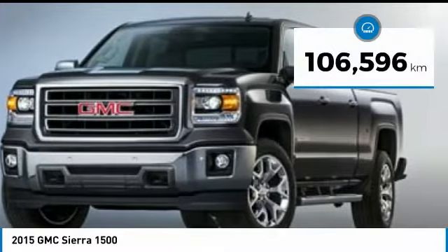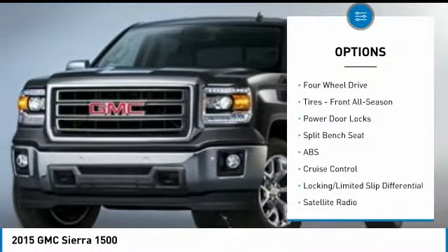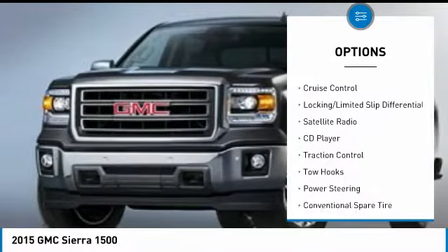This vehicle has less than 110,000 kilometers. Here are some of this vehicle's great options: stability control, keyless entry, traction control, and anti-lock braking system.